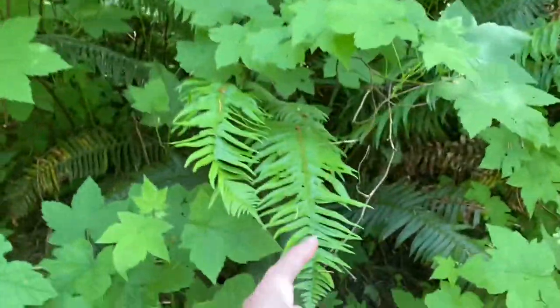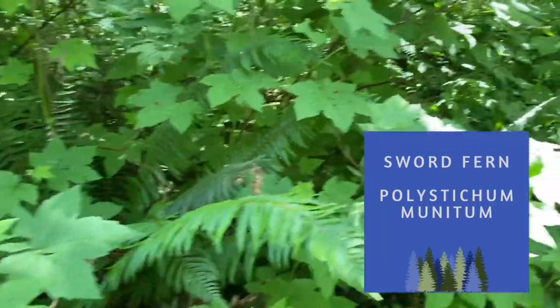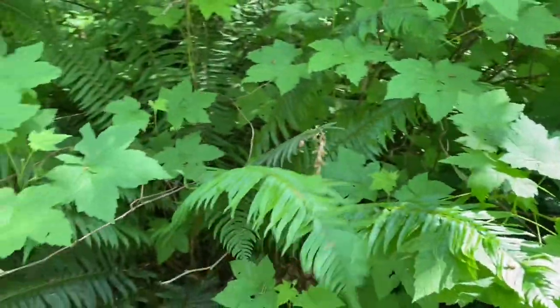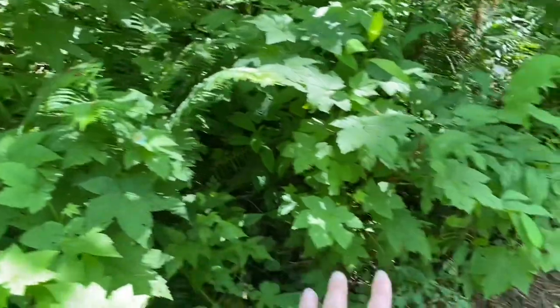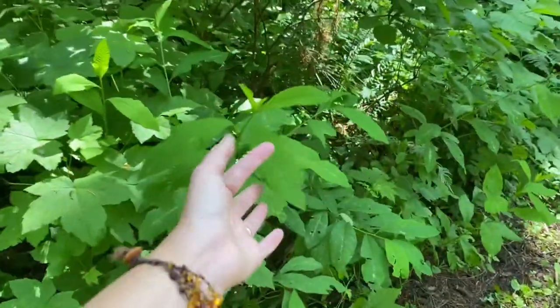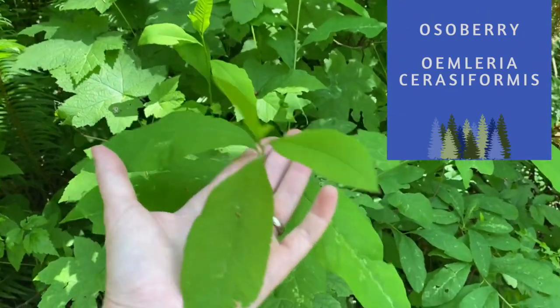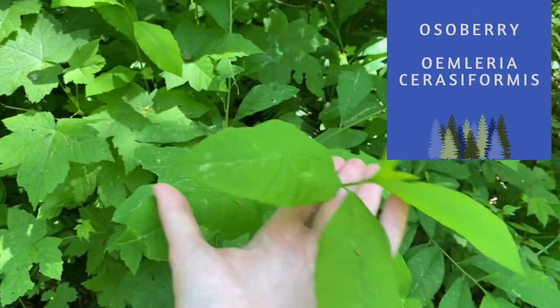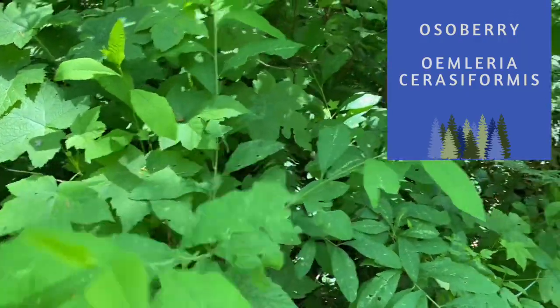Sword fern underneath — a great choice for drier shade if you want a native fern. You can see here about two and a half to three feet tall. All of this diverse mix in here. This is oso berry — it used to be called Indian plum, but that's an outdated name, though your nursery might still call it that. Oso berry has a lovely delicate flower early in the season.